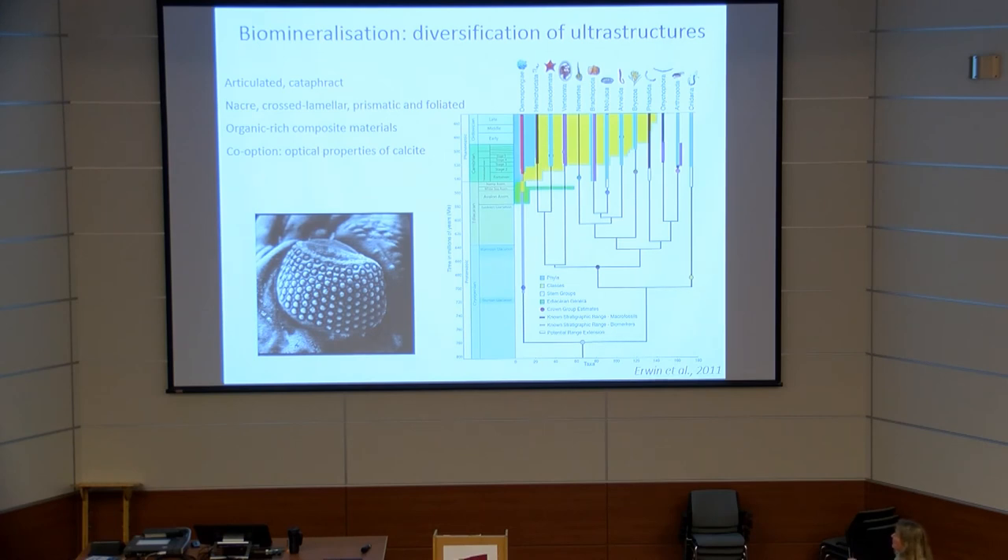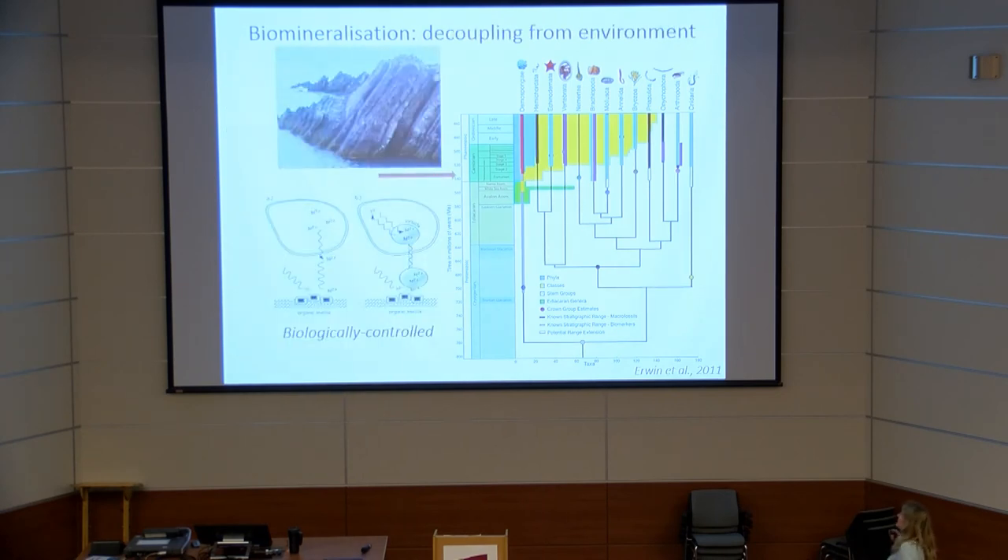We see articulated cataphract armor, classic ultrastructure types, the first composite materials resistant to predation, and the first co-option of biominerals for other purposes such as eyes. What's also interesting is a decoupling from the environment: Ediacaran skeletal forms are absolutely restricted to carbonate environments, but by the Fortunian we see the first skeletal forms appearing in clastic environments. The system has come under greater biological control, decoupling from seawater chemistry.